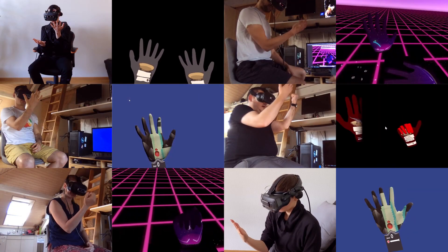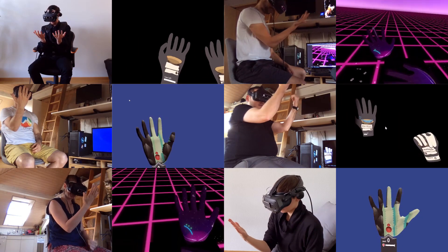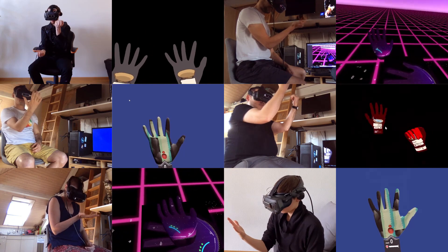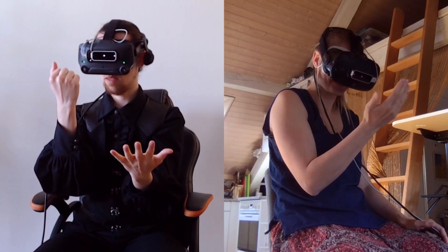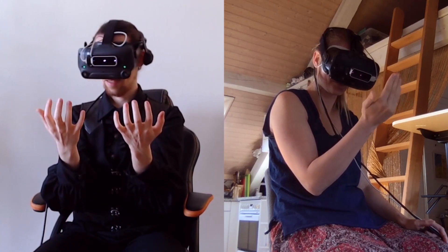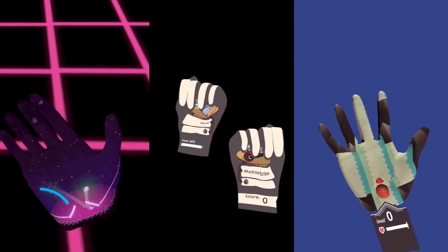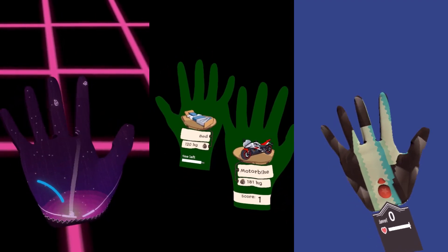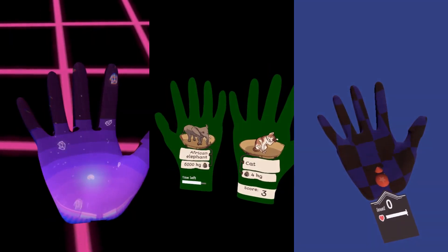We have conducted a preliminary user study to evaluate DigiGlow's usability, followed by a broader study to distill design guidelines for future systems. Based on these studies, we conclude that DigiGlow enables novel and exciting experiences, and believe that the novel interaction mechanism is worth further exploration through other activities and new supporting technologies, such as spatial augmented reality.